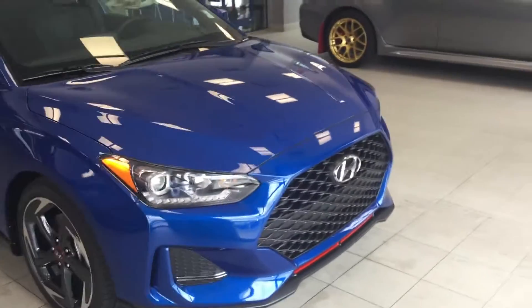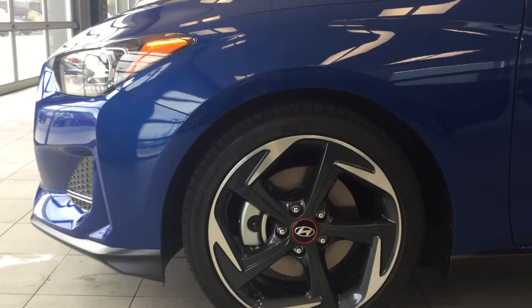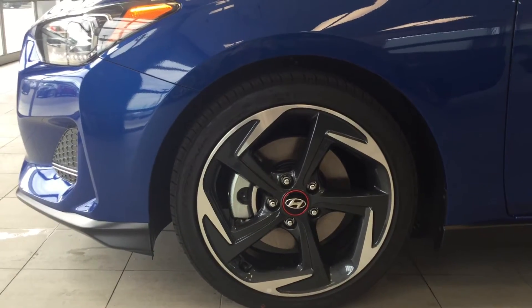Starting off, it has LED daytime running lights as well as halogen projector headlights, accompanied by 17 inch aluminum alloy wheels.